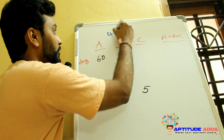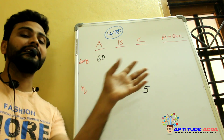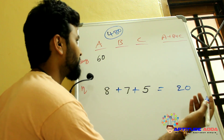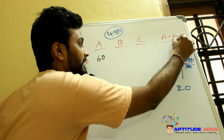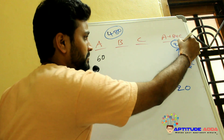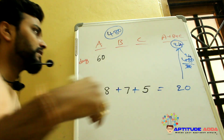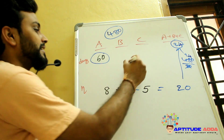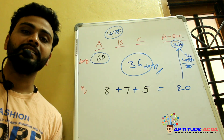With 480 total ladoos, A, B, and C together can finish 20 ladoos per day, so they finish in 480/20 = 24 days. A alone takes 60 days but together they finish in 24 days, meaning they save 36 days.